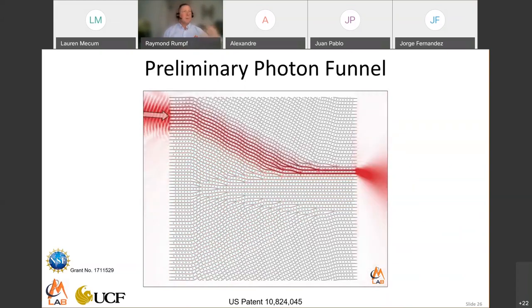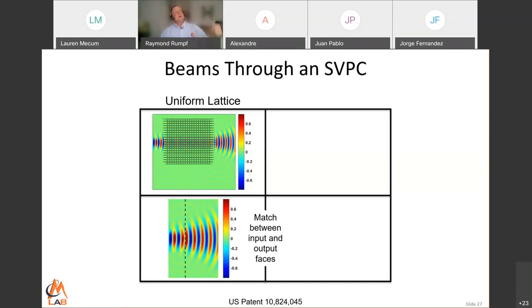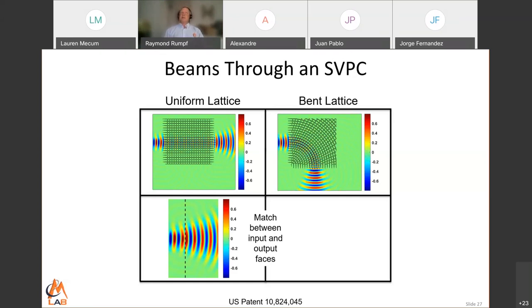We have funnels, and we're working on making them three-dimensional and funneling over larger areas. Looking at a uniform lattice: a diverging beam hits one side, goes through the lattice, and comes out the other. What we noticed is it looks almost like nothing happened inside the lattice — if you bump the input beam up to the output beam, it looks rather continuous, like the lattice isn't even there. And the same thing happens through a bend: putting the input beam against the output beam, it again looks continuous.